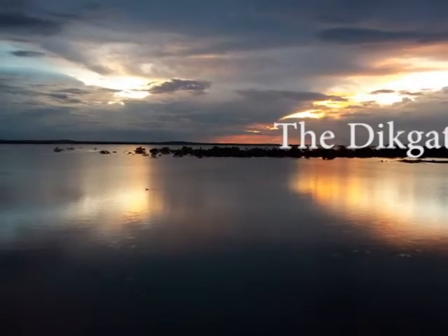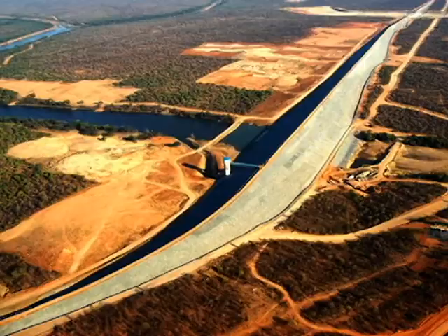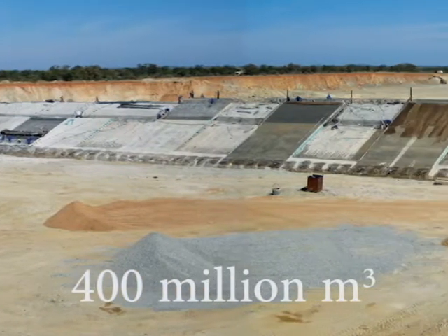The Degathlong Dam project is a massive project by any standards. With an overall estimated value of some R2.4 billion and with a full supply storage capacity of 400 million cubic meters, the dam is the largest in Botswana.